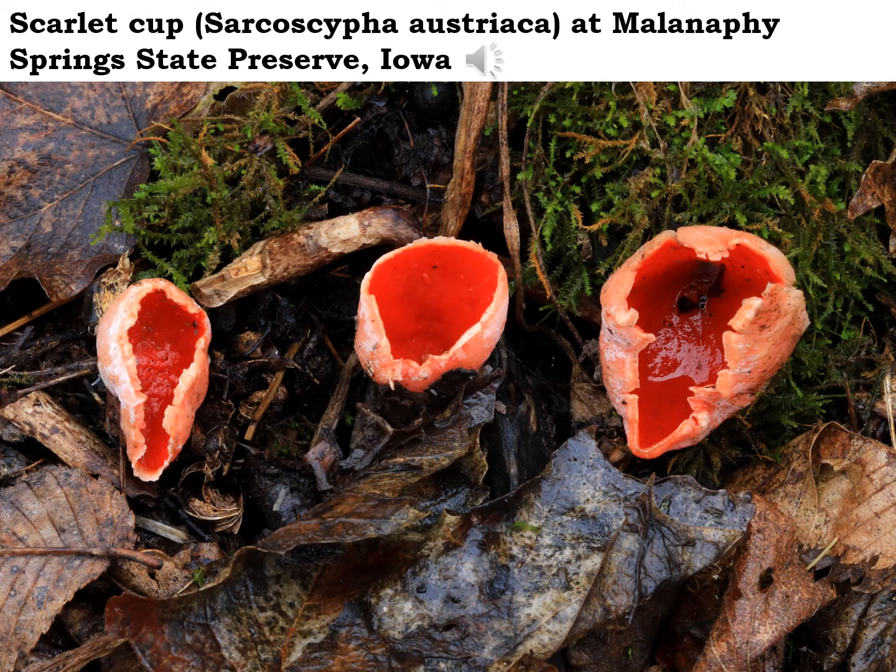I always enjoy looking for these colorful little scarlet cup mushrooms, or fungi, when they pop out of the forest floor in early spring. These little mushrooms are not very big — usually only about the size of a quarter or slightly bigger — and they grow on pieces of decaying tree bark or branches down on the forest floor, often where the ground is kind of mossy as well.